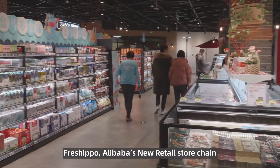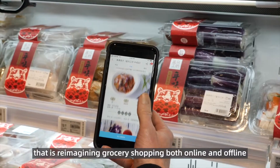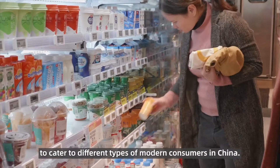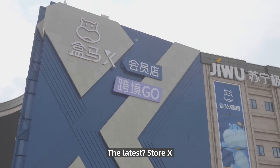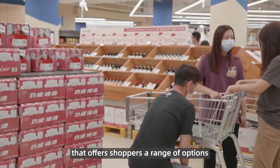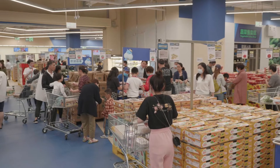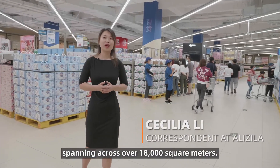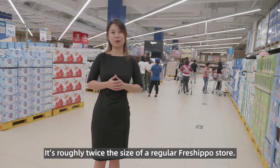Fresh Hippo, Alibaba's new retail store chain that is reimagining grocery shopping both online and offline, has developed multiple formats to cater to different types of modern consumers in China. The latest is StoreX, Fresh Hippo's membership-based warehouse that offers shoppers a range of options from bulk buying to import products. This is the pilot StoreX, located in Shanghai, spanning across over 18,000 square meters — roughly twice the size of a regular Fresh Hippo store.